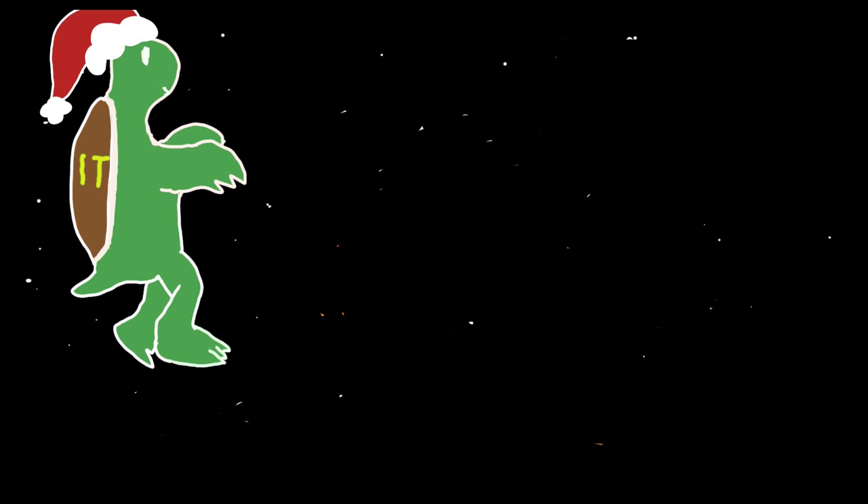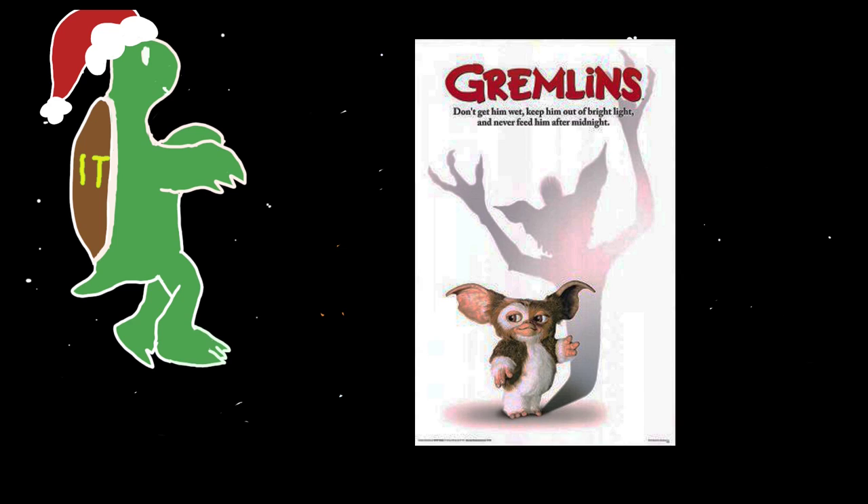We're going to end the podcast with a little discussion, focused on one question: in keeping with our Halloween special, what is your favourite Christmas movie? Have a think. I'll go first — my very favourite Christmas film, one I'm probably going to watch tomorrow, or maybe as a back-to-back double feature, is Gremlins. I really love Gremlins.